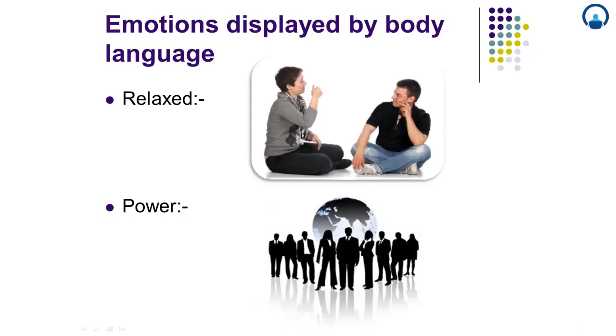It certainly is enjoyable being in a powerful position. However, it is important that such people do so carefully, since overuse of this body language may lead to losing the respect of others over time. Hence, it should be used in a subtle way.